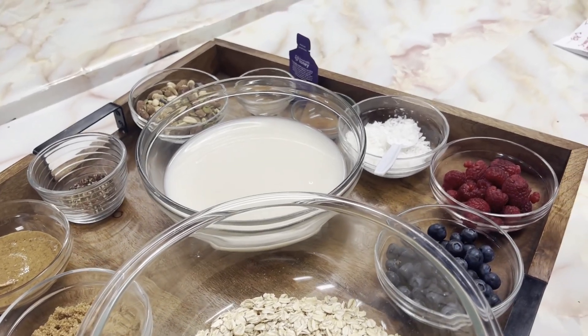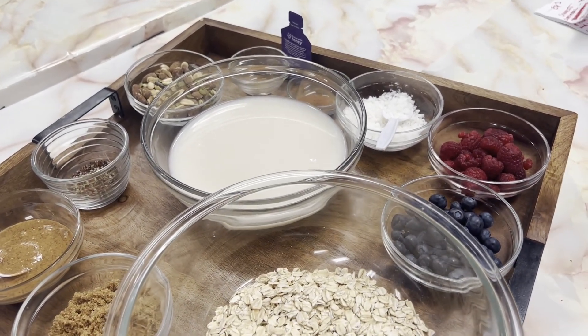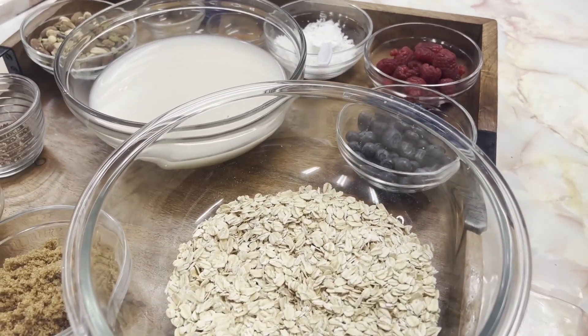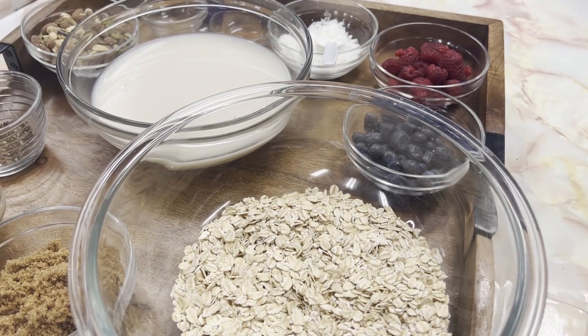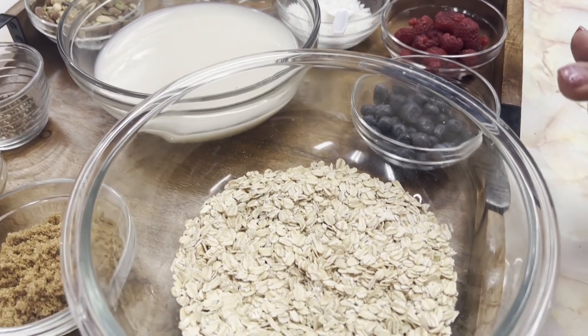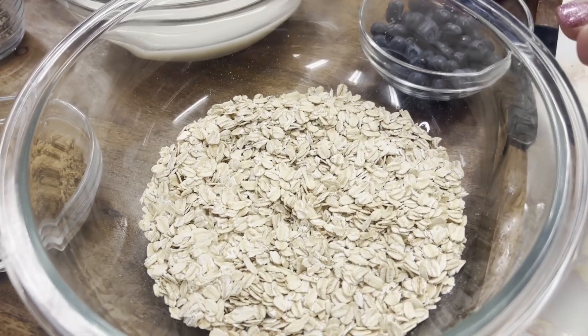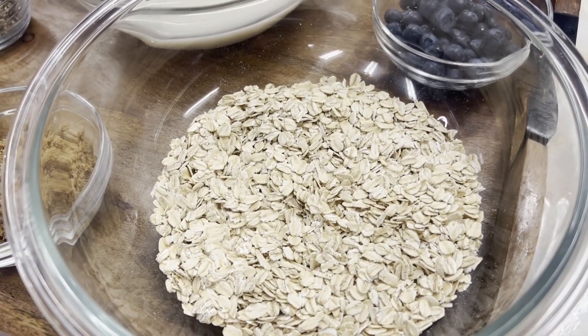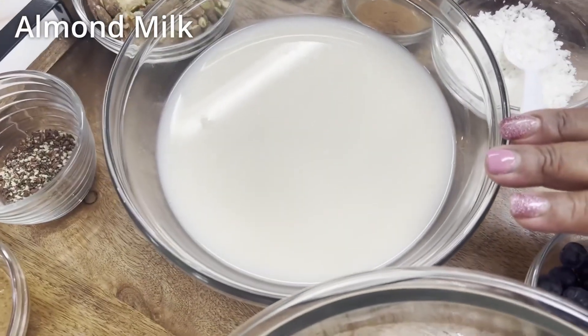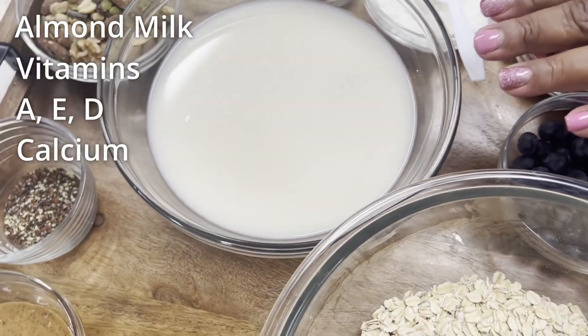Rolled oats is different than steel oats. With rolled oats, they steam and flatten the oats, as opposed to cutting it with the steel blade, which is what makes steel-cut oats. So rolled oats are steamed and flattened so they can cook quicker. Now we have our almond milk, which has vitamins A, E, D, and calcium.